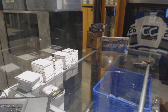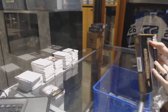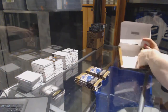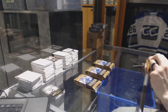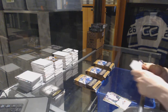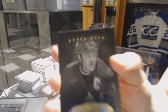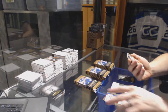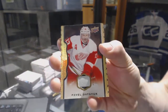All right, on to box two. We've got a black and white portrait, Matt Sundin. And a base game used stick, number 15 of 25, Pavel Datsuk.